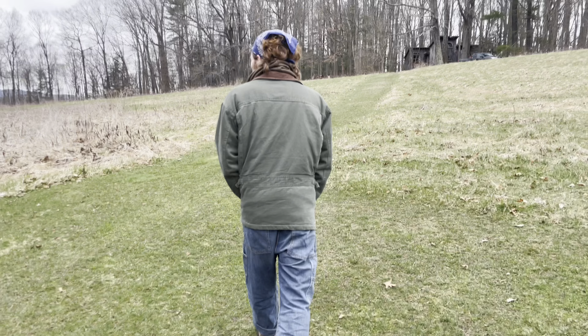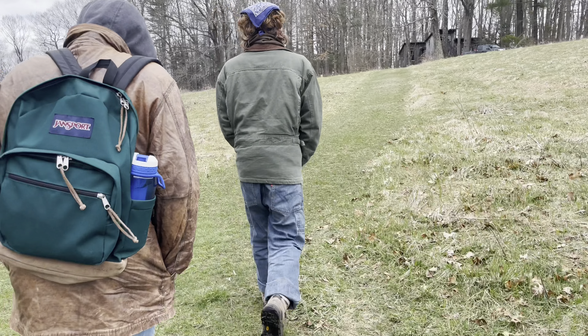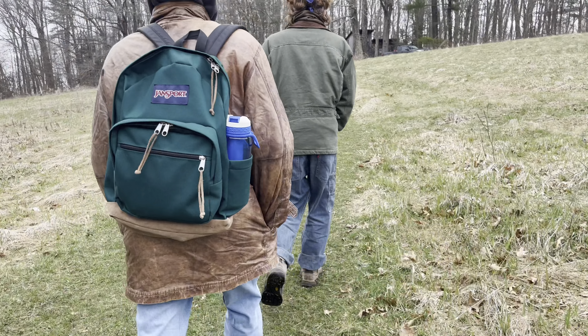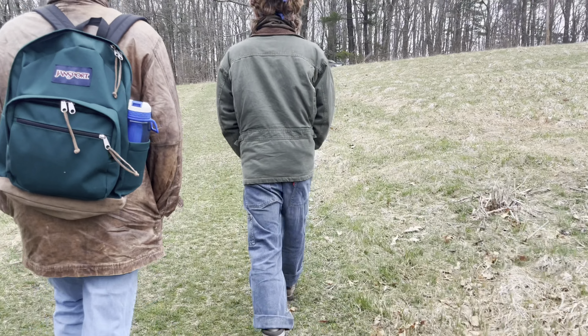When we arrived, we were greeted by Bob and Aaron, two maintainers of the homestead who kept the place running after Juanita's passing in 2015. They gave an introduction on the homestead, including how the house was built by hand by Wally and Juanita.